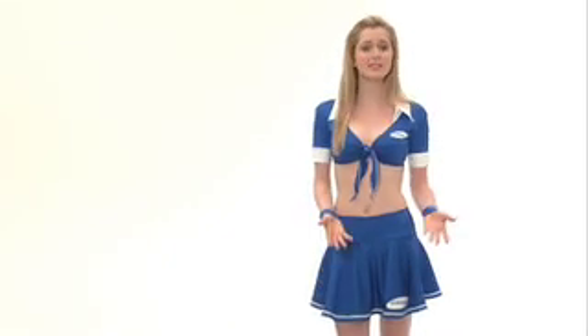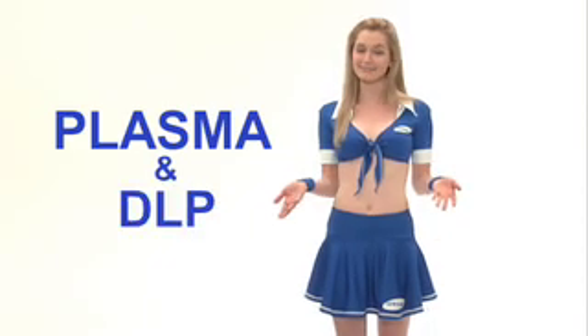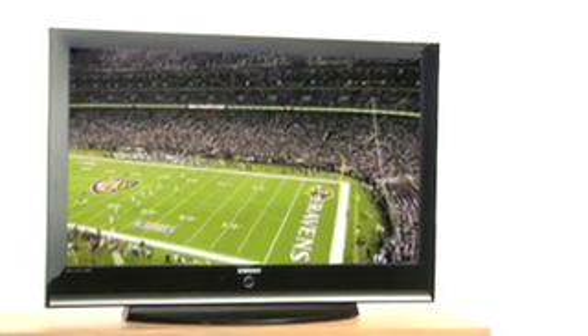For HDTVs with mid-sized or larger screens, your options are plasma and DLP. Plasma is a flat panel and therefore wall-mountable. Its amazing color reproduction and contrast ratio make it a particularly good choice for movie buffs who prefer home theater environments.